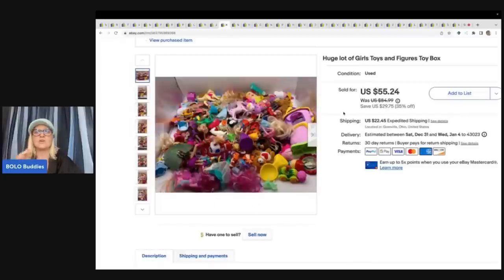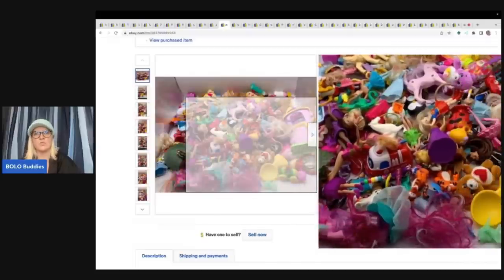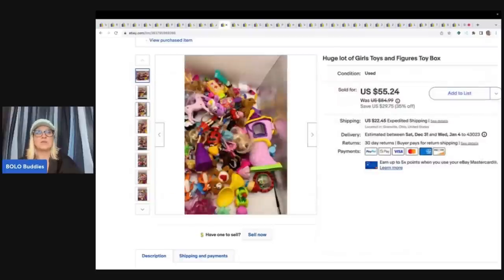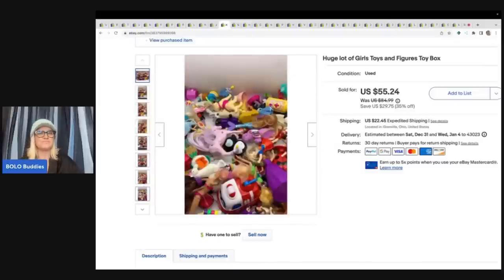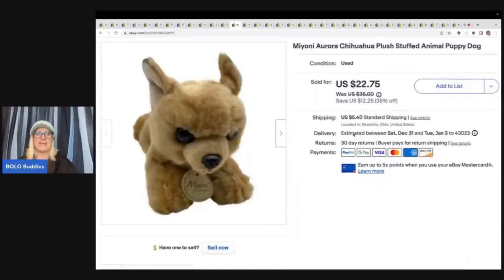This is a girl's toy box — just a hodgepodge of toys. I throw them in a pile, take a picture, and let somebody else do the work. It's either for someone who wants to resell the items or someone who wants a little mystery box for their kid to play with. I call it a toy box lot. I took a best offer of $35 plus shipping. It's hard for me because I like to part things out, but sometimes I just get overwhelmed.